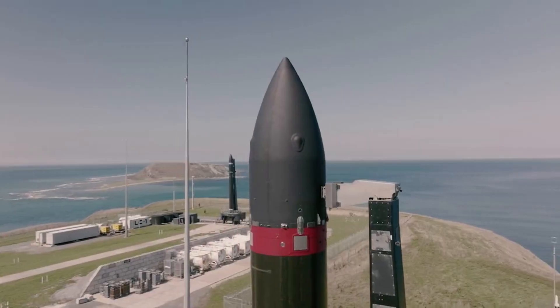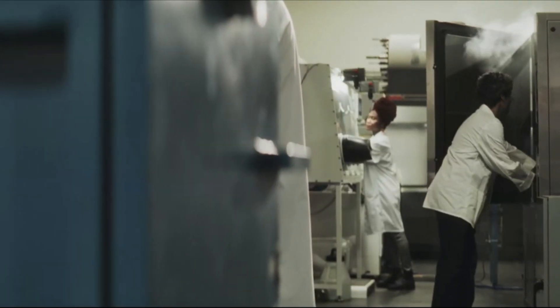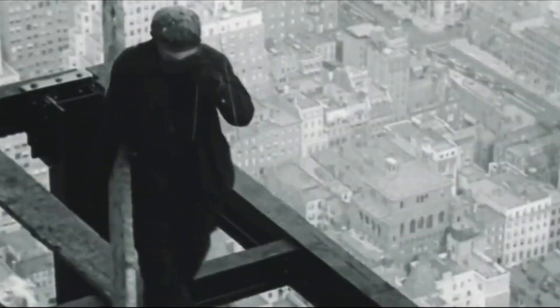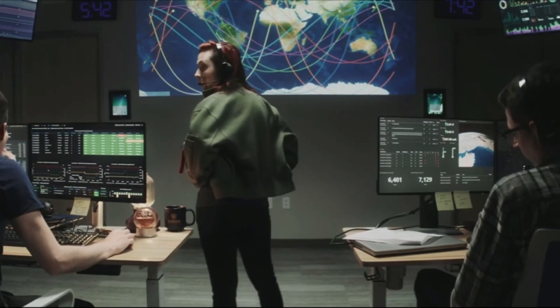Now that we know more about Rocket Lab's upcoming mission and the Photon spacecraft's purpose, we can take a closer look at space manufacturing and the incredible opportunities it opens up. Based in Torrance, California, Varda Space Industries was founded by Will Bruey, who spent almost a decade working on SpaceX's Crew and Crew Dragon spacecraft. At the time of the mission announcement, he commented: